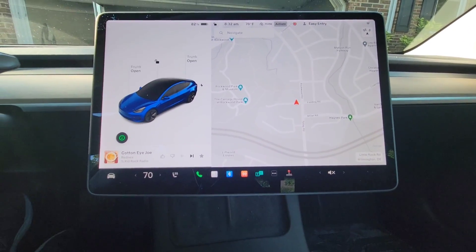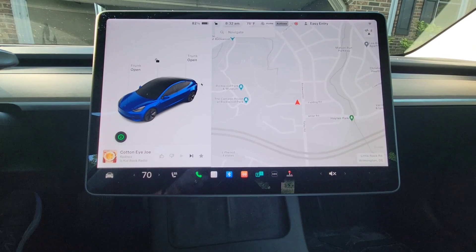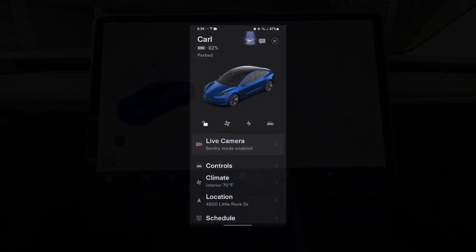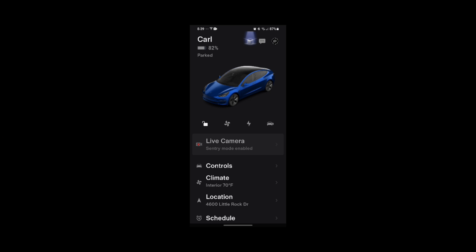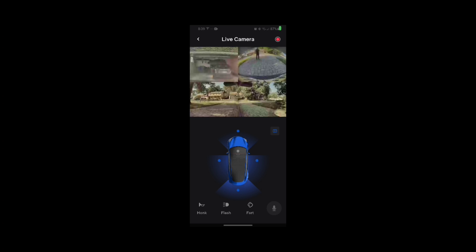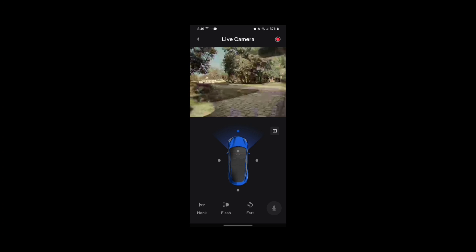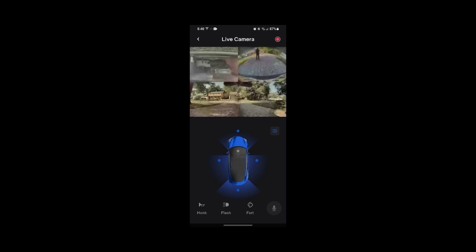Another new feature is in the app, you can now view multiple cameras at once, which is really cool. If you hit live cameras, you can view multiple cameras all at once. The little grid icon to the right of the front of the car puts you in that mode. In grid view, the top left is your front camera, top right is your rear camera — there's me behind the car — and then the bottom left and right are the left and right side cameras.